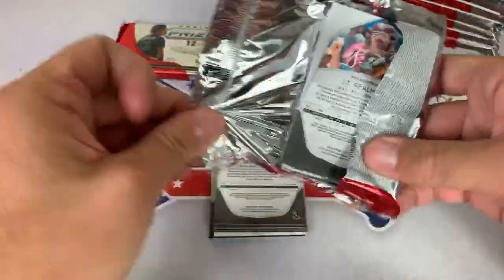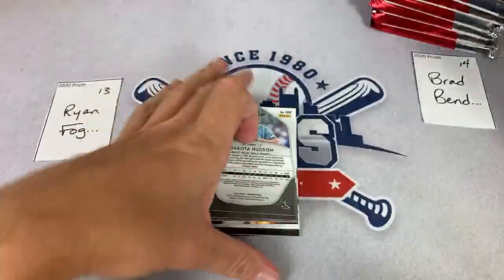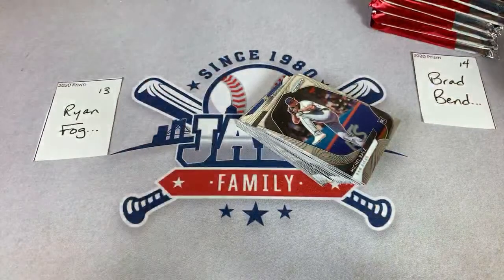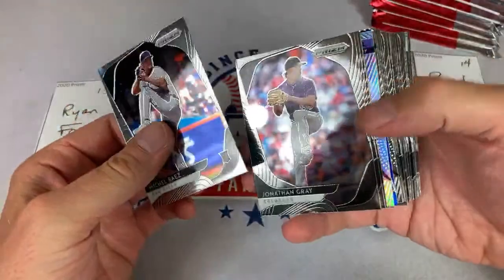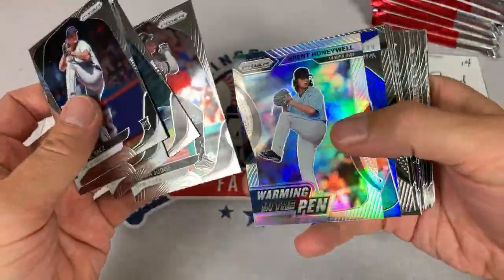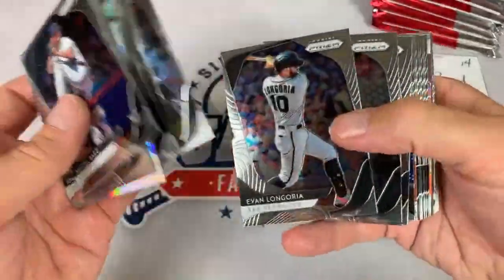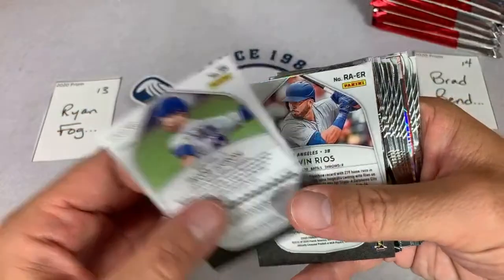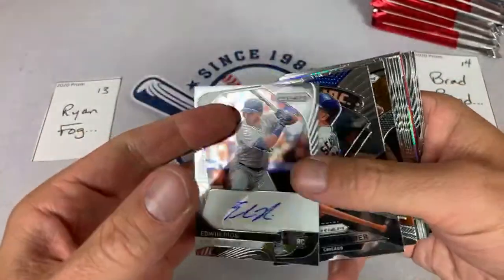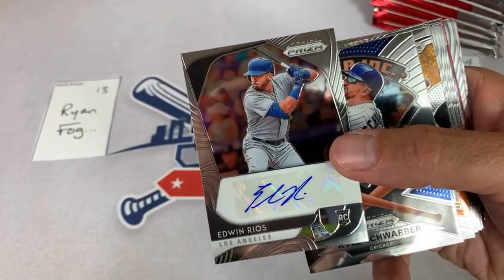People on the highest tier get to buy in early and get a discount, but if you're on the three dollar tier and you want to be in 2011 Topps Update, so long as there are spots left — which there are — you could sign up for that. Let's see what else we can find for Ryan in spot 13. I'm hoping that 13 is a lucky number for him. There's a nice Jacob deGrom. There's the autograph coming up — it is Edwin Rios! DeGrom's out of 149. Edwin Rios — you do have an autograph right there.